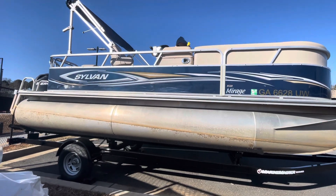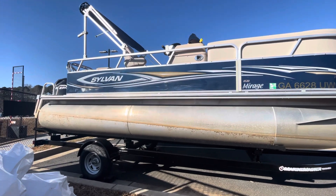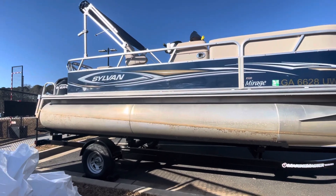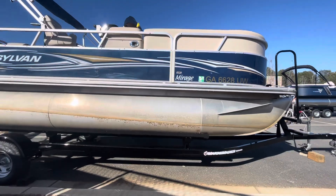Hello, Blue Evans here. Today I'm with Marietta Marine. I'm going to be showing you the 2011 Sylvan 8520 Mirage Fishing Cruise.